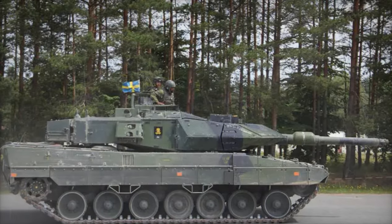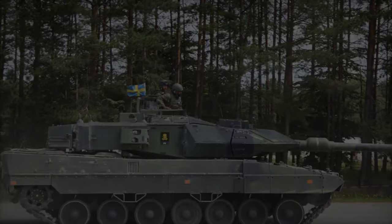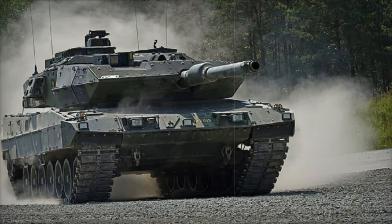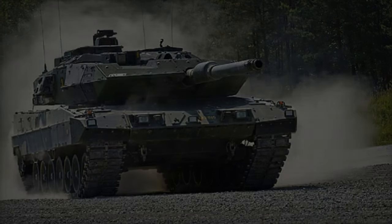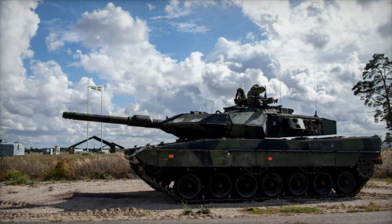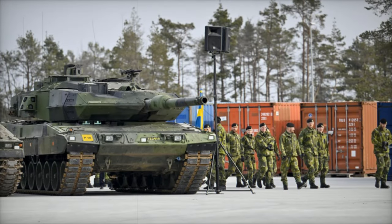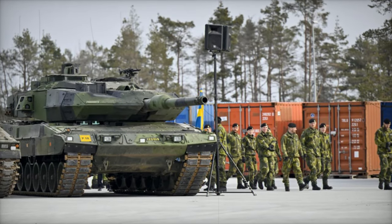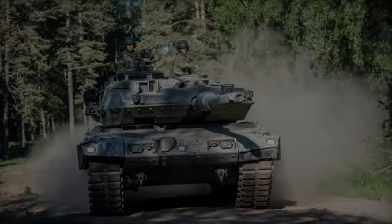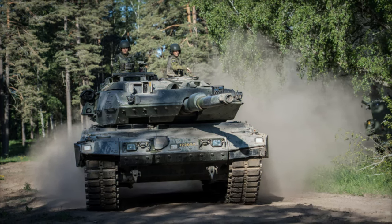Manufactured between 1994 and 2002, with a total of 120 units produced, the SDRV-122 represents a significant addition to Ukraine's armored capabilities. Weighing 62.5 tons and powered by a V-12 MTU MB-873 Ka-501 diesel engine delivering 1,500 horsepower, the tank can achieve a maximum speed of 68 km/h and an operational range of approximately 550 km. Its advanced suspension system and high ground clearance enhance its stability and maneuverability across varied terrains.